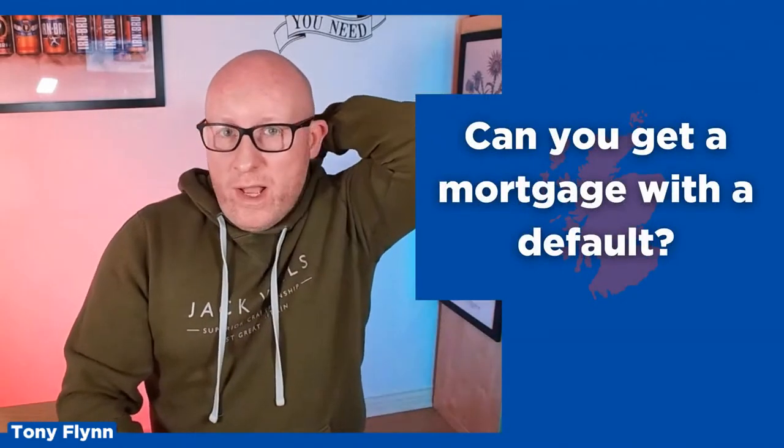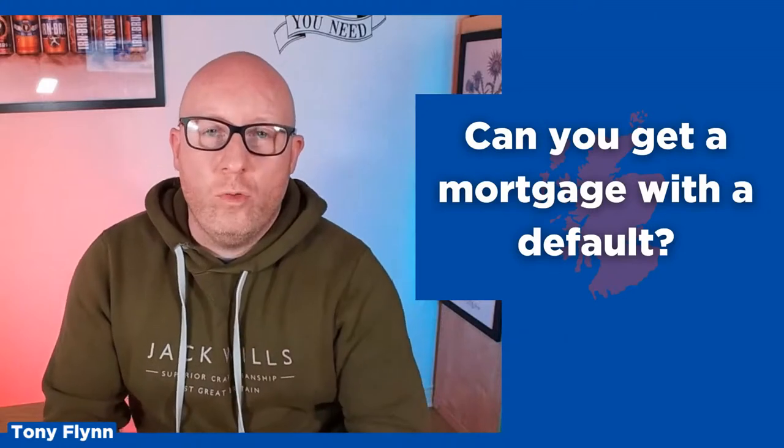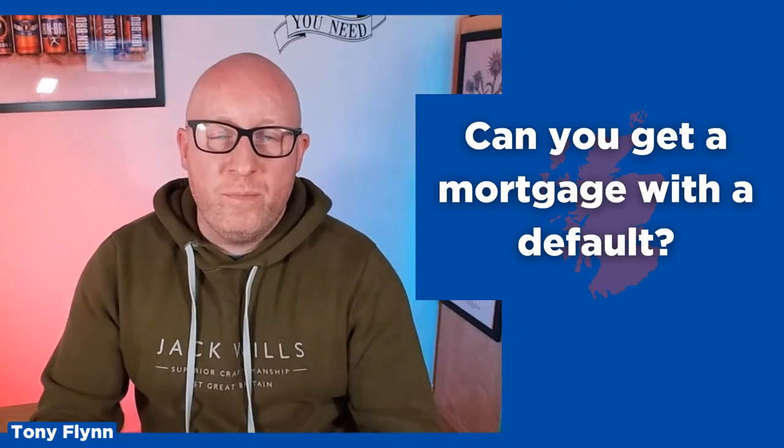One of the questions I'm asked is can you get a mortgage if you've got a default, and the answer is yes — it really comes down to those factors I was talking about. So if you've got a default on your credit report, say a credit card default of £5,000 that was registered a month ago, not a lot of lenders are going to be keen to provide lending on that because the value is quite substantial and it's been fairly recent.